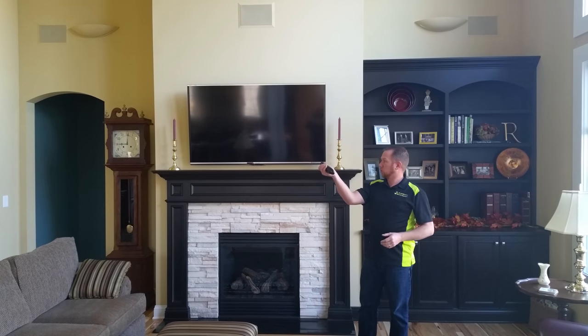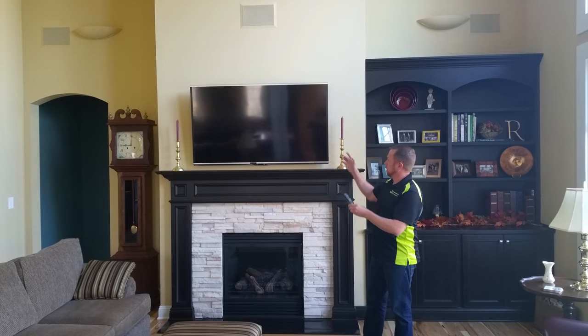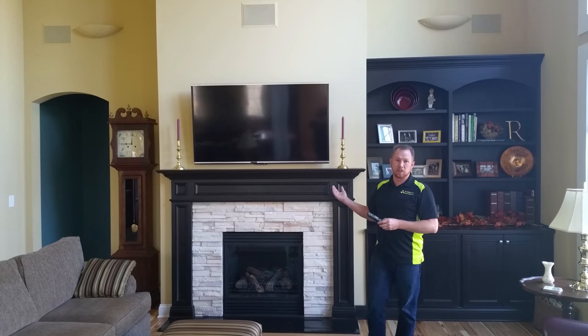One of the things we're going to highlight today is a standard universal remote control — one button turns the entire system on and off, very convenient for the homeowner.